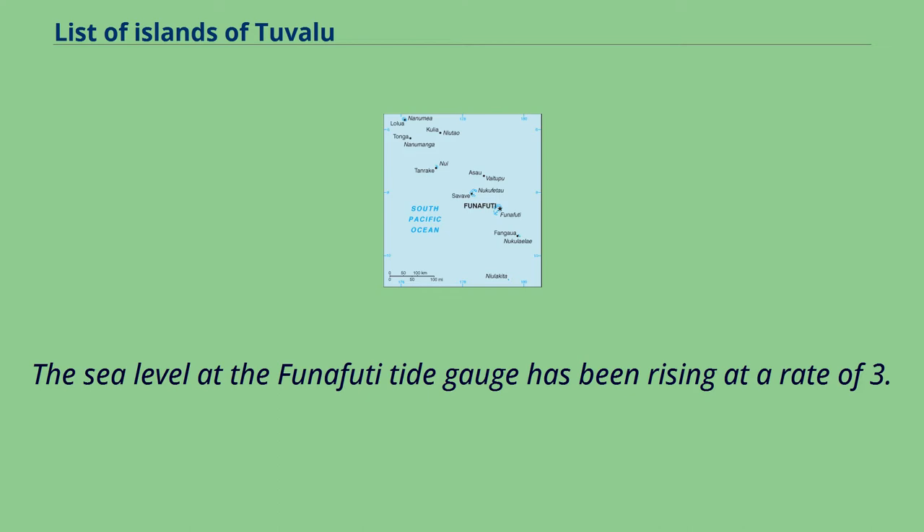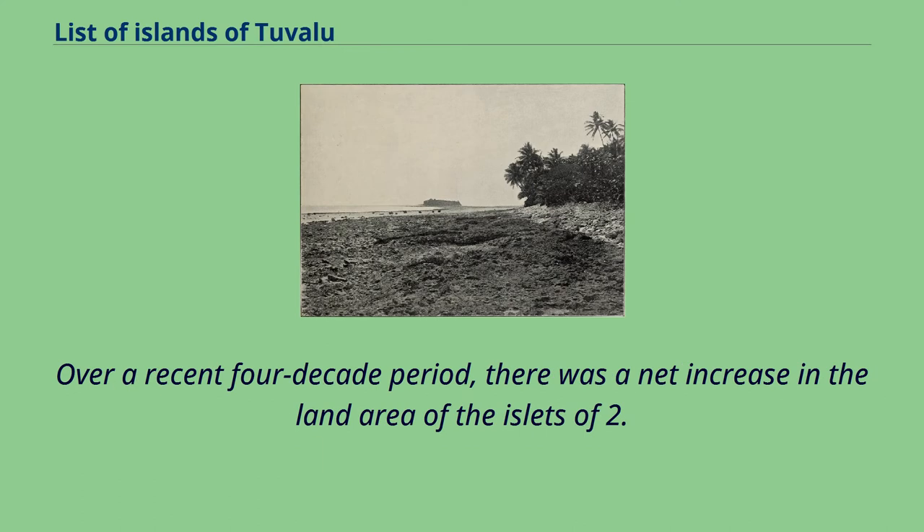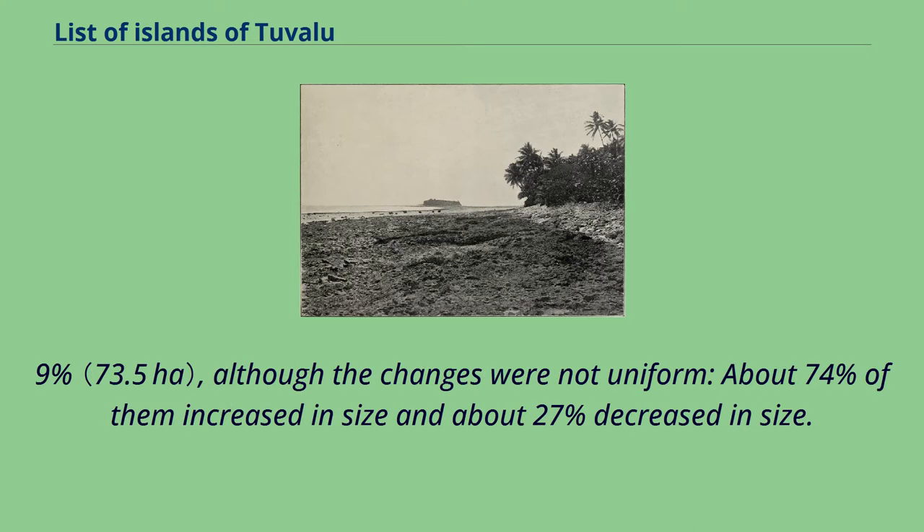The sea level at the Funafuti tide gauge has been rising at a rate of 3.9 millimeters per year, and it has been determined that rising sea levels are causing more wave energy to be transferred across reef surfaces, which has tended to push more sand onto island shorelines, increasing islands' land area. Over a recent four-decade period, there was a net increase in the land area of the islets of 2.9 percent, although the changes were not uniform.